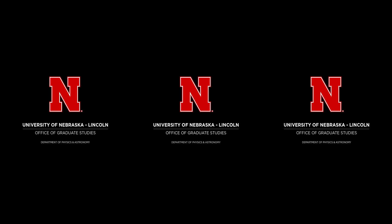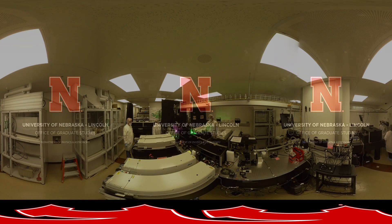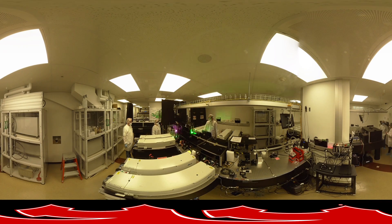Welcome to the University of Nebraska-Lincoln Physics and Astronomy virtual tour. Visualize yourself earning a graduate degree at UNL by using your mobile or desktop device as a lens into your future. Make sure to experience the full 360-degree space by moving your phone or dragging your desktop cursor up and down and side to side.